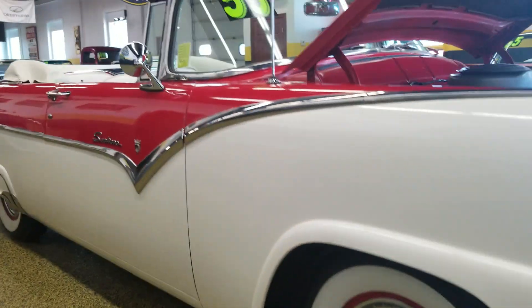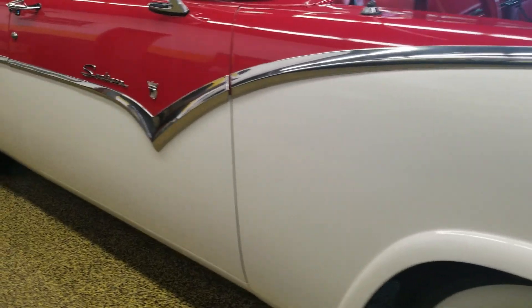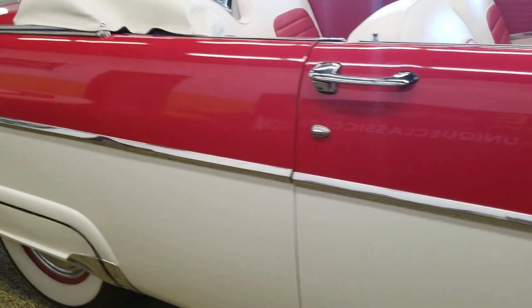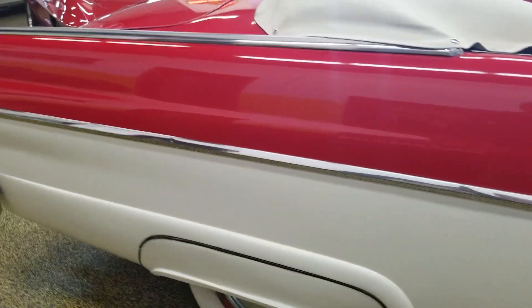Shot down the side here, you can see the trim is in very good shape. A couple of little dings here and there just from being used over the years, but nothing out of the ordinary as you can tell.